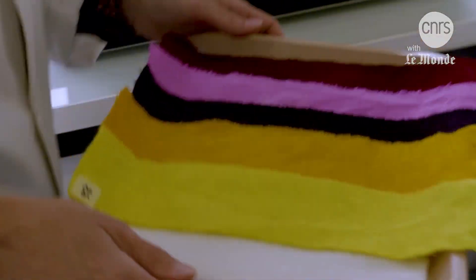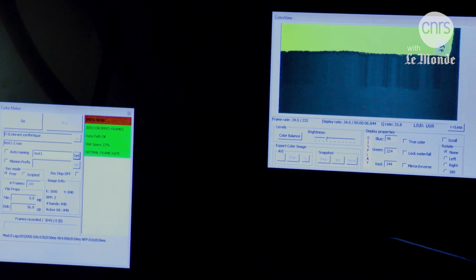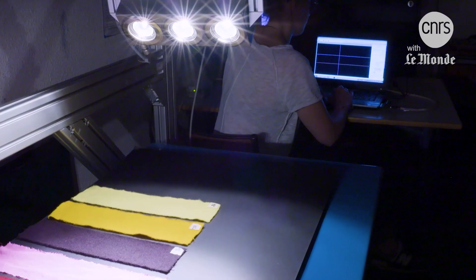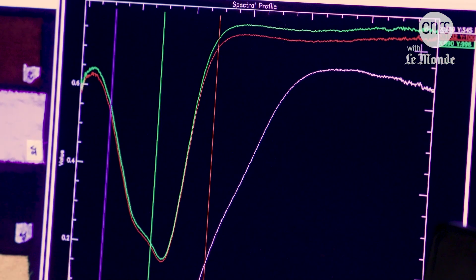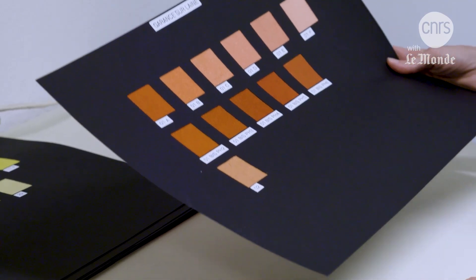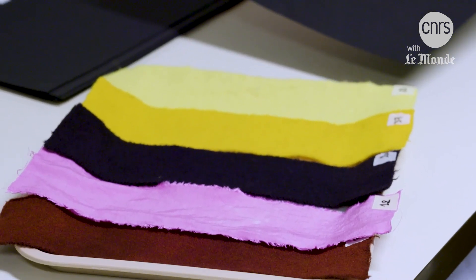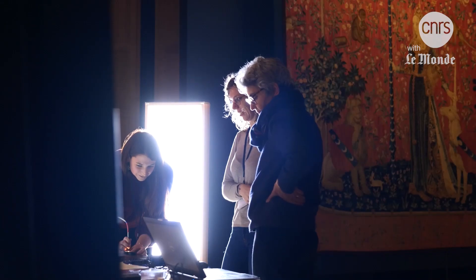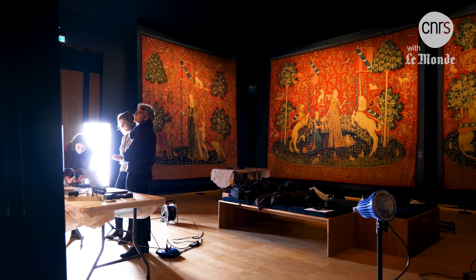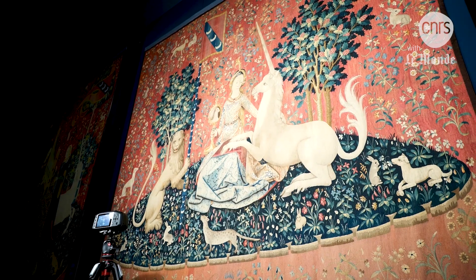These dyed fabrics then pass under the hyperspectral camera. Now that we have recorded one spectrum per sample, we can set up a database. This will enable us to compare these spectra with those obtained from the Lady and the Unicorn and try to identify them. This is only the beginning of a long process. The objective is to gather all the dyed fabrics into one color chart to identify the materials in the original tapestry and in the many restorations — a gold mine that could be used for thousands of other textile works, such as carpets, clothing, or period costumes, and a way to rediscover the treasures of our heritage in a new light.